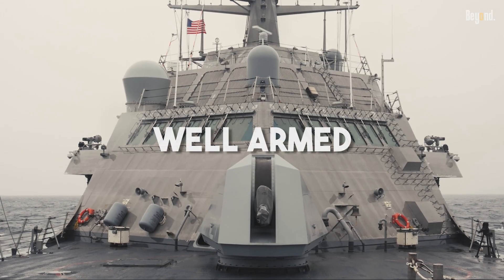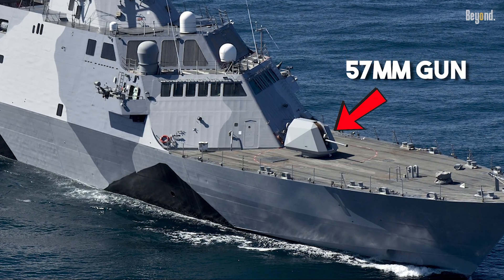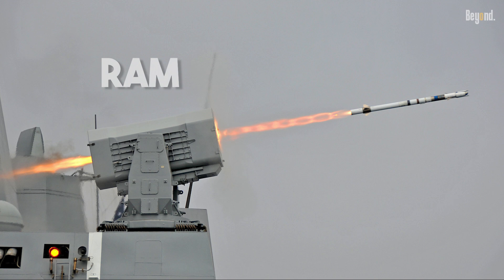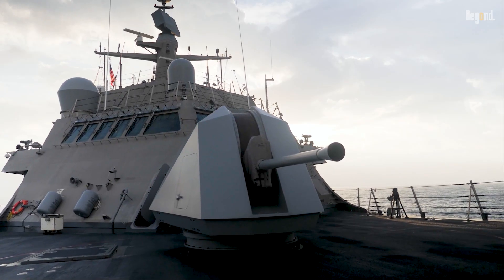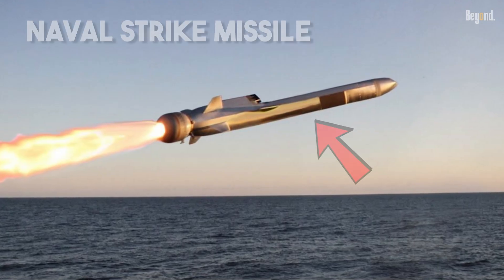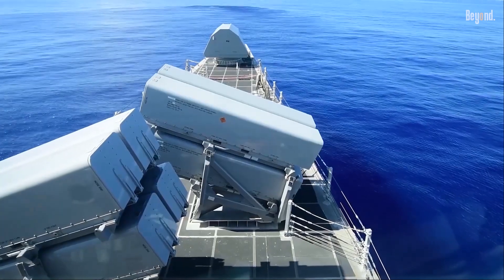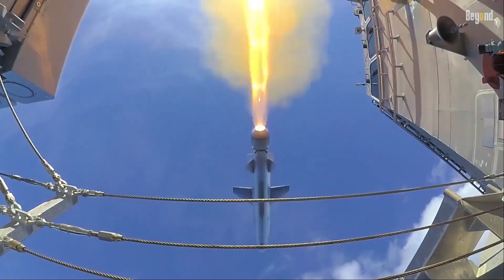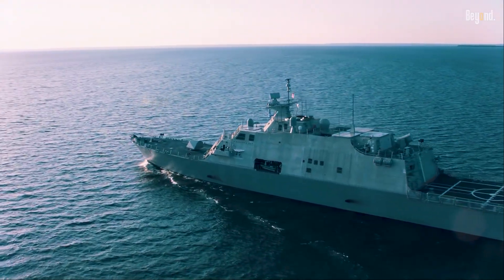When it's time to fight back, the Freedom Class is well-armed. Every ship has a reliable BAE Systems 57mm gun and the Rolling Airframe Missile system for defense. Recent updates have significantly ramped up its firepower — many ships now carry the powerful Naval Strike Missile. This upgrade gives the LCS a genuine long-range over-the-horizon punch, directly addressing early criticism about its limited heavy weaponry.